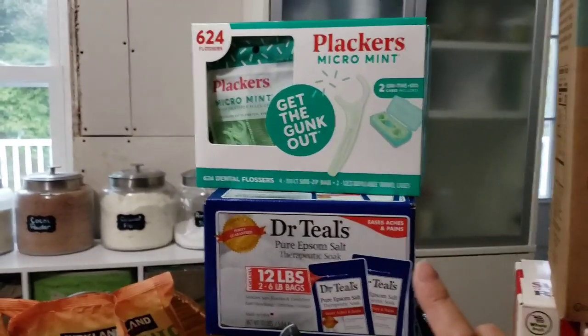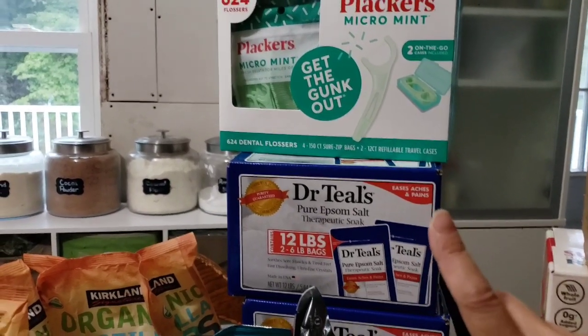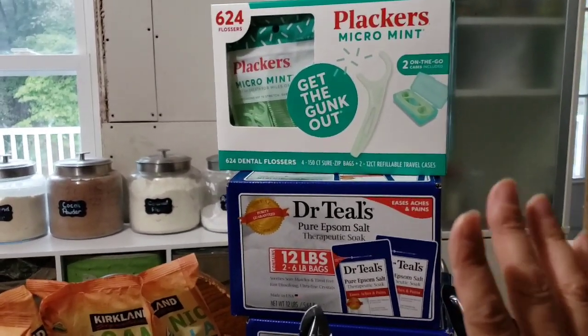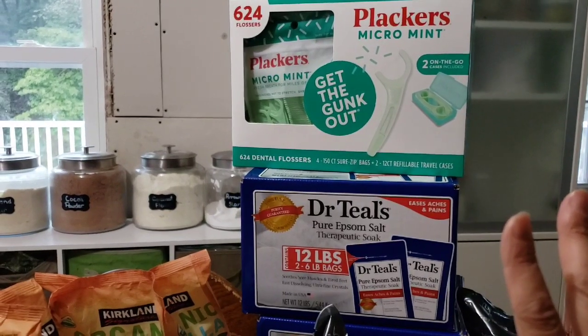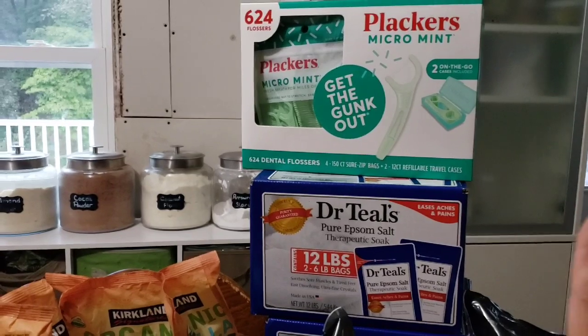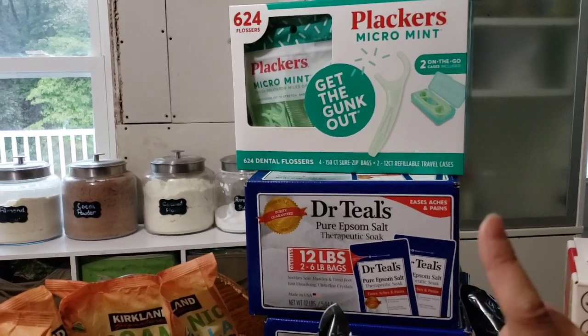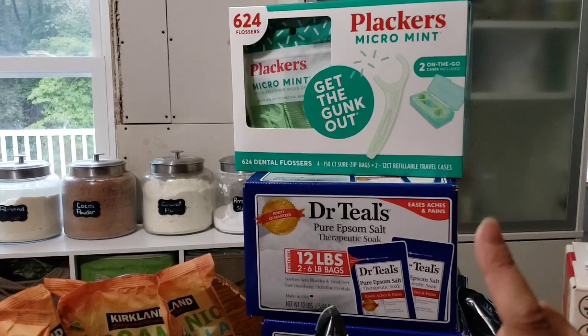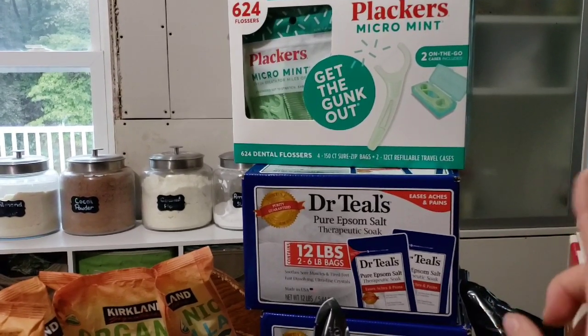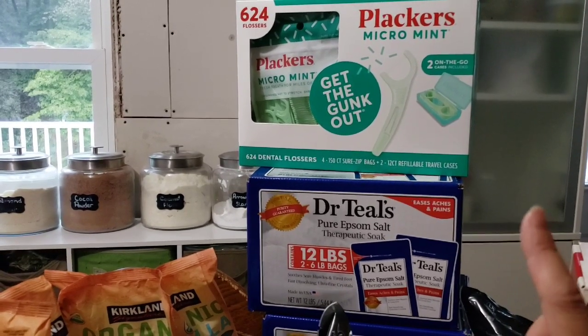We also picked up not one but two bags of the Plackers flossers. Everybody in my house is obsessed with these. My kids used to fight about flossing their teeth; now they love it. They carry these all the time in their purses and pockets. They were out of stock for quite a while and came back in today — they were $9.99 a box so we picked up two of them.